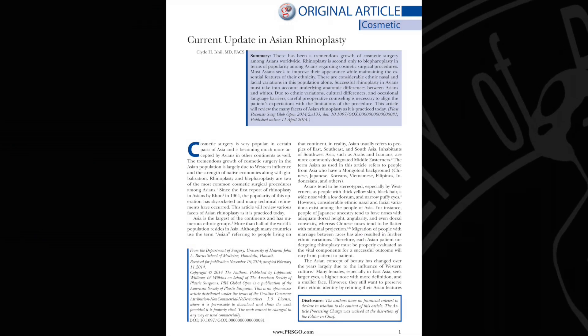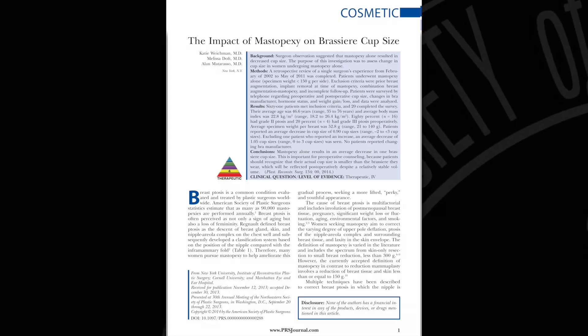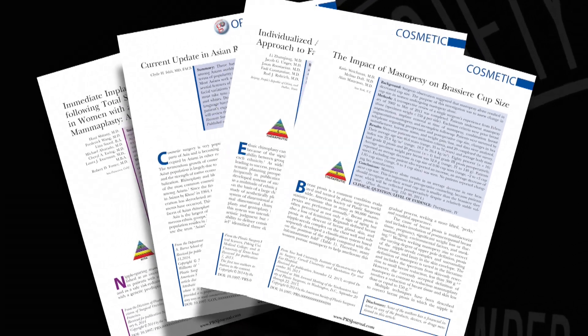These two popular procedures are constantly being studied and refined to improve not only patient safety and outcomes, but also to optimize the plastic surgeon's experience and expertise.